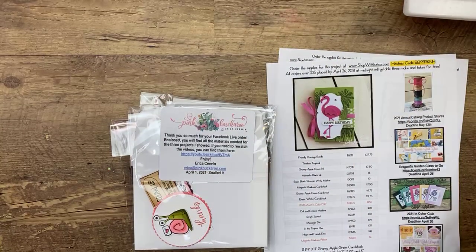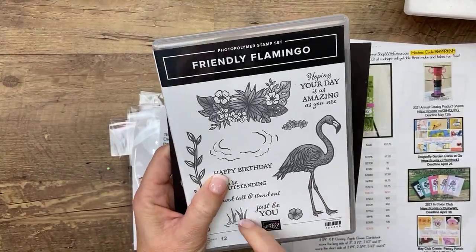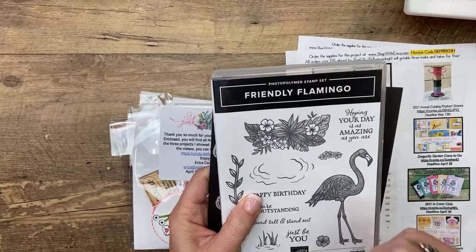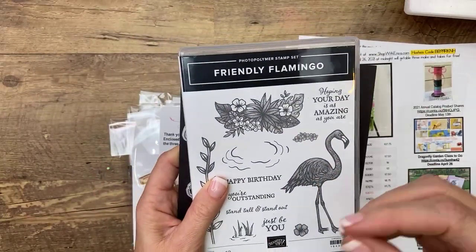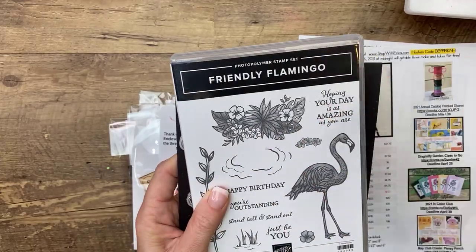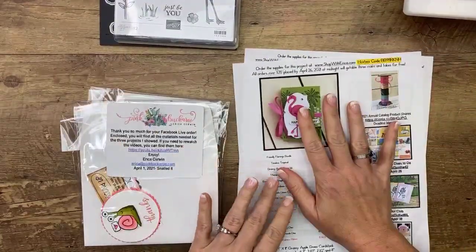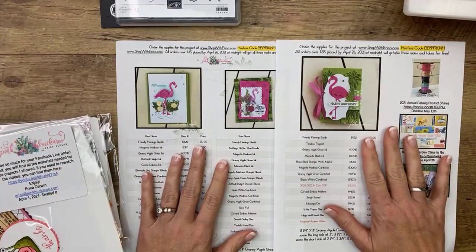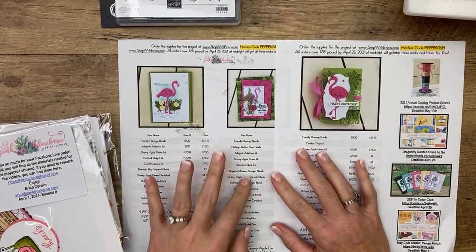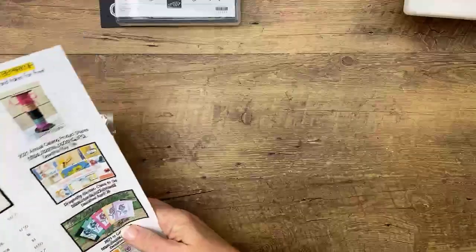If you've never joined me for Facebook Friday before, I pick a bundle and make three projects with it. This week it is the Friendly Flamingo — it's in the spring catalog and it's one of our distinctive stamps. Stampin' Up has designed this way to make photopolymer stamps so that they have all this detail but the stamp is totally flat — it's amazing. It has matching dies. If you want to go to pinkbuckaroo.com, you'll find the PDF linked under the third photo at the bottom with all the products I use and any measurements — and that's completely free.